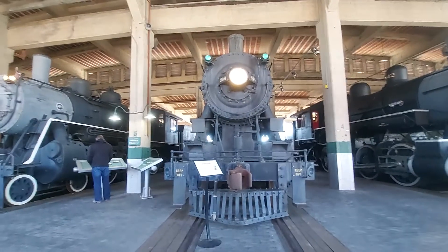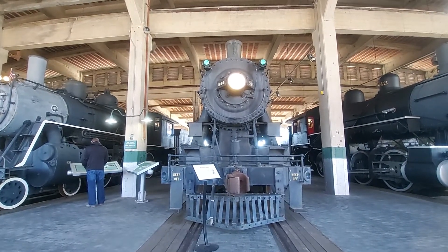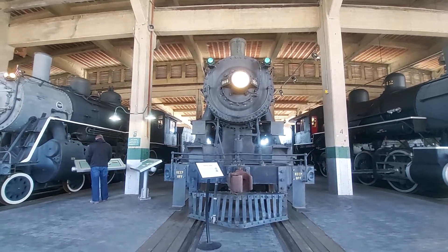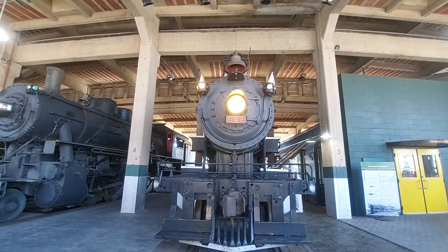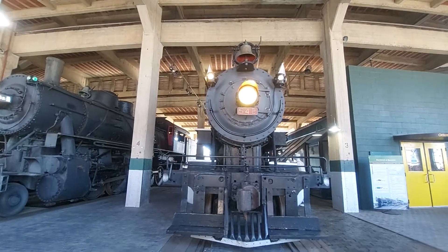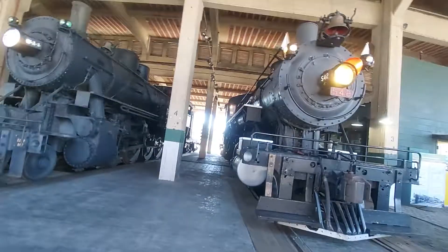Yes, you can touch them but don't climb on them. I'm going to pause the video real quick so I can get a front view of the 542. There's the 542 — so yeah, that's all for the 544 video. Right beside it is the sister, the 542.